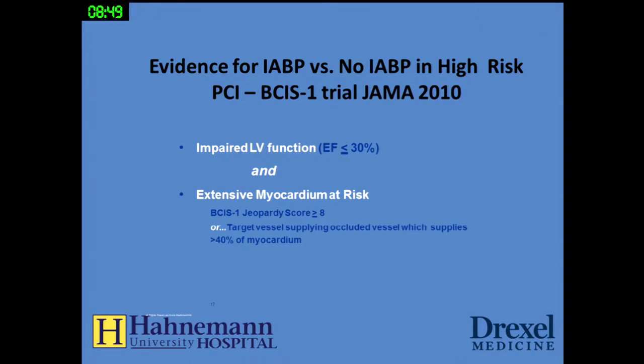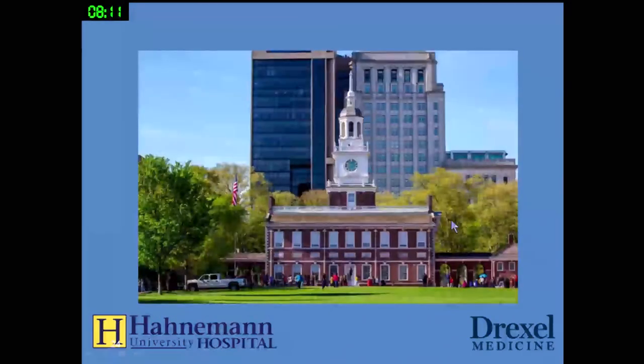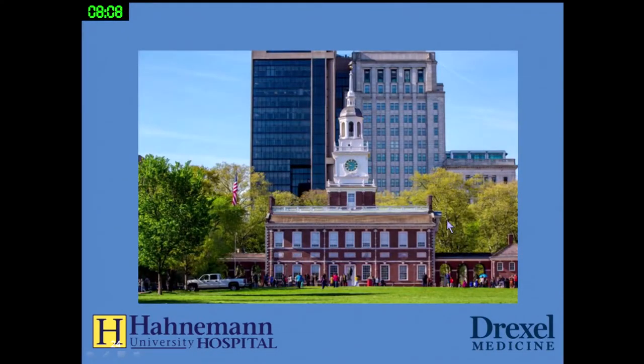However, the balloon pump can assist in stabilizing a patient during coronary intervention. A clinical trial of balloon pump versus no balloon pump in high-risk PCI — defined as impaired LV function less than 30% and either a high Jeopardy score or a target vessel supplying more than 40% of the myocardium — showed a dramatic reduction in procedural complications and a trend toward reduction in 6-month mortality. So although a balloon pump has no benefit in shock alone, it can be beneficial to stabilize patients during high-risk angioplasty.